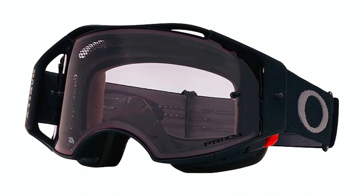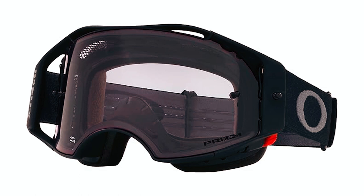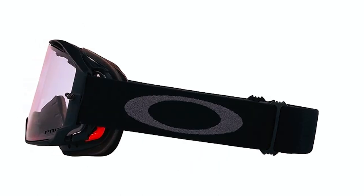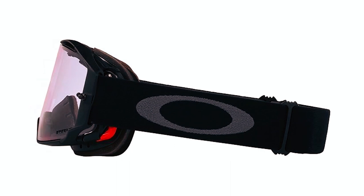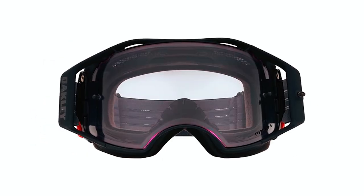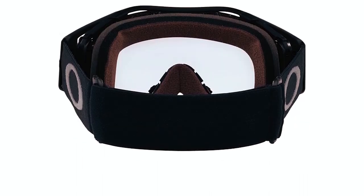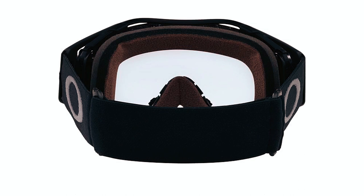Featuring SwitchLock lens change technology, these goggles offer fast and easy interchangeability. The high-impact Plutonite lens meets ANSI Z87.1 and EN 1938 standards, providing unparalleled impact protection. With an injection-molded Plutonite lens material and F3 anti-fog coating,